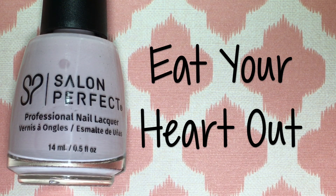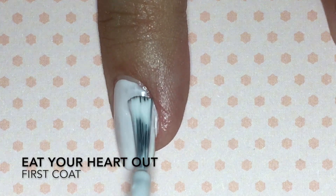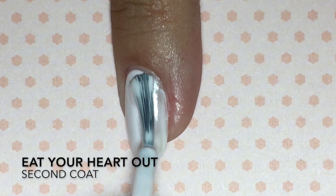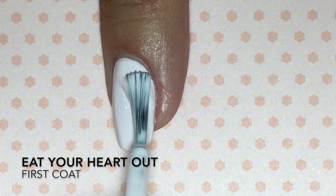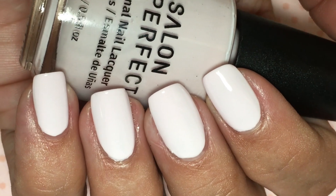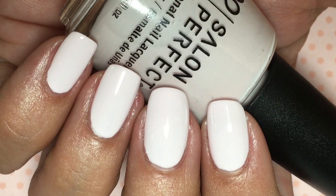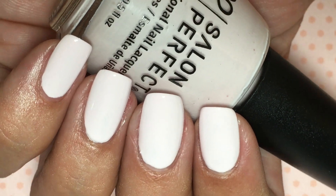Next is Eat Your Heart Out, and this is a white base polish with a drop of pink. This one had the same formula as Pillow Talk — it's very streaky and a little bit uneven, so it does take three coats to get fully opaque and evened out. The only difference between this one and Pillow Talk is that this one has a drop of pink, very very slight. They look super similar, so if you don't want anything too white and you want a little bit of pink in it, this is your guy.